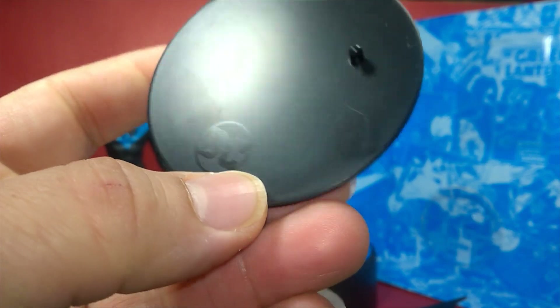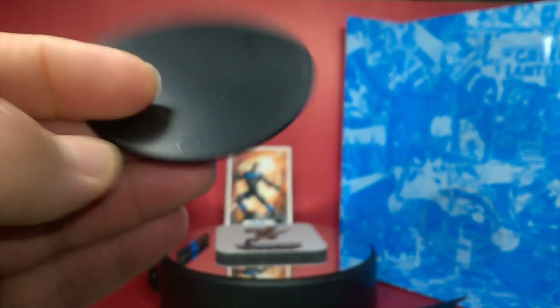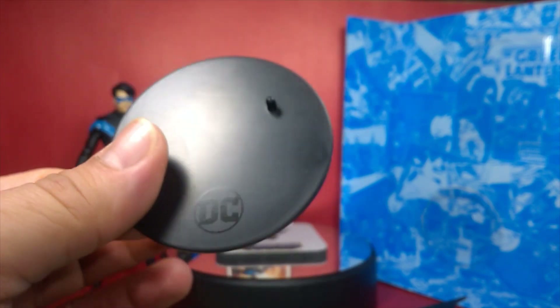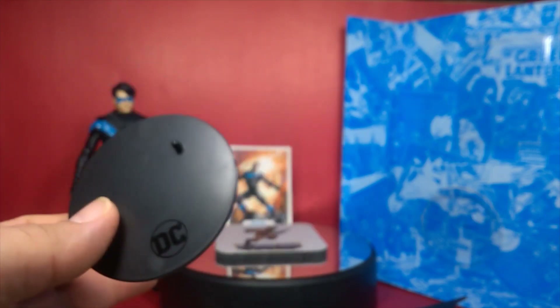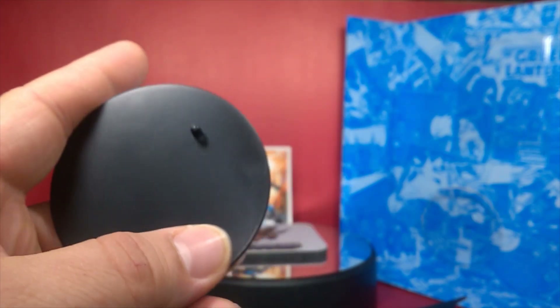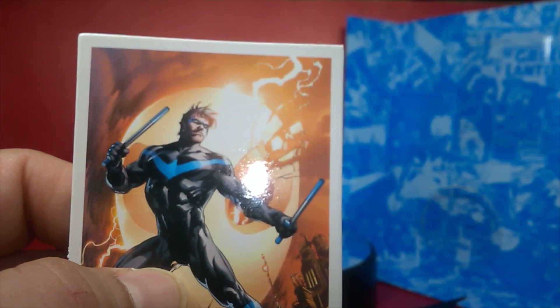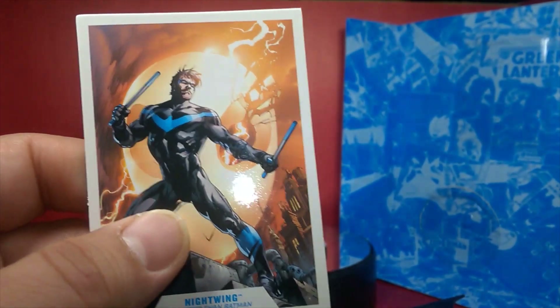He also comes with the little display base — nothing too fancy, but really nice with the DC logo. It's a nice added piece in my opinion. If you're having problems standing figures or have space limitations on your shelf, this helps you get them in a position where they won't fall. Most figures don't even come with a stand, so it's a nice touch.